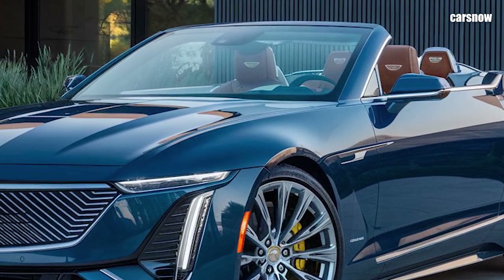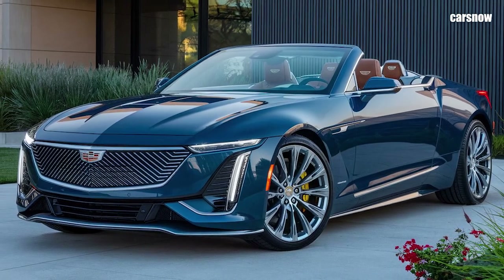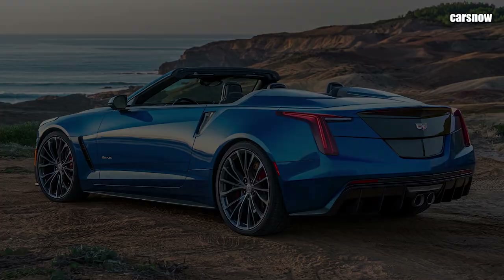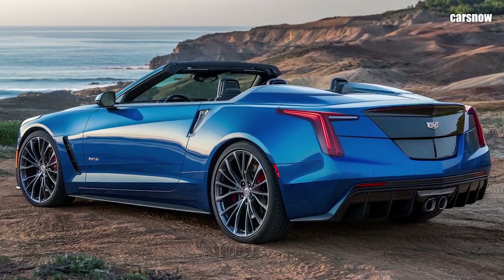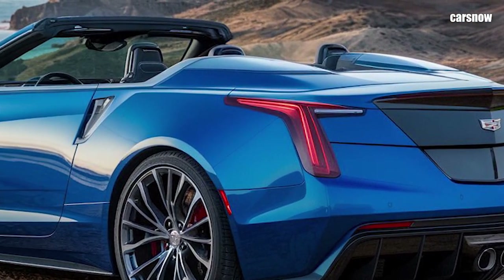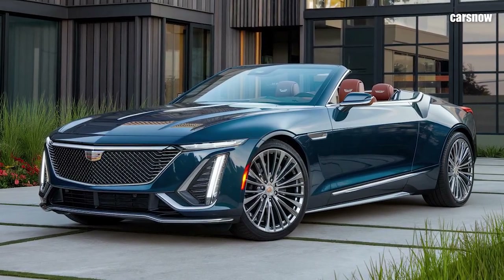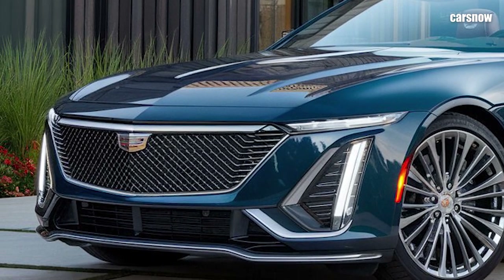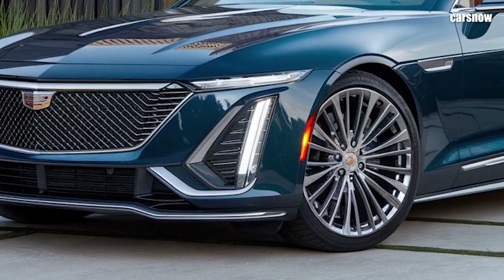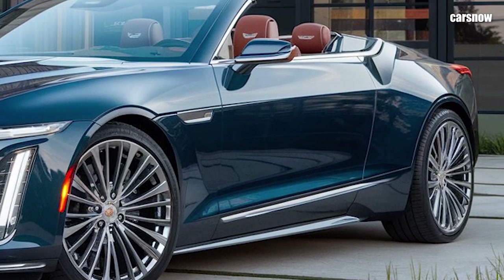The vehicle also features Cadillac's premium AKG audio system with speakers built into the headrests, ensuring a high-quality listening experience even with the top down. Safety is also a priority, with Cadillac equipping the Eldorado Biarritz with advanced features like adaptive cruise control, lane-keeping assist, automatic emergency braking, and Cadillac's Super Cruise hands-free driving system for highways. The 2025 Cadillac Eldorado Biarritz Convertible brings a new level of luxury to the convertible segment, blending nostalgia with the best of modern technology and performance, making it ideal for drivers who appreciate the art of driving and the elegance of American luxury redefined.